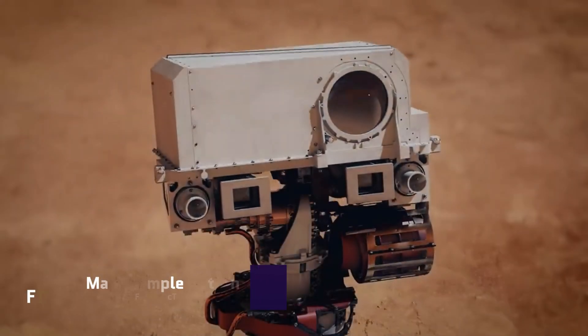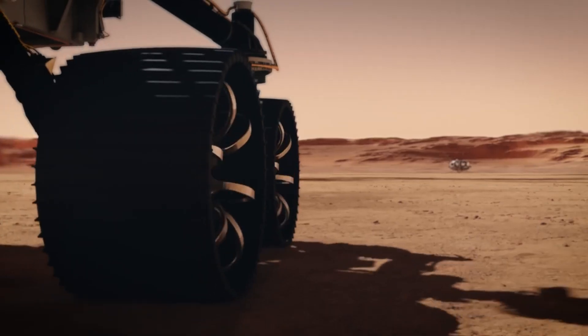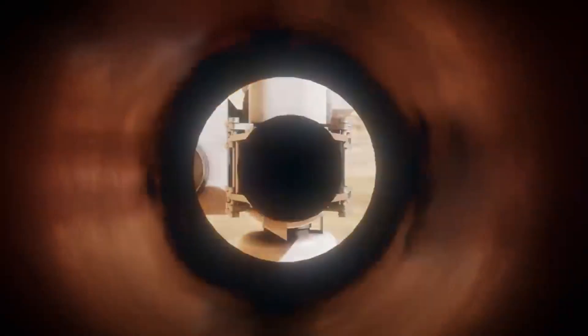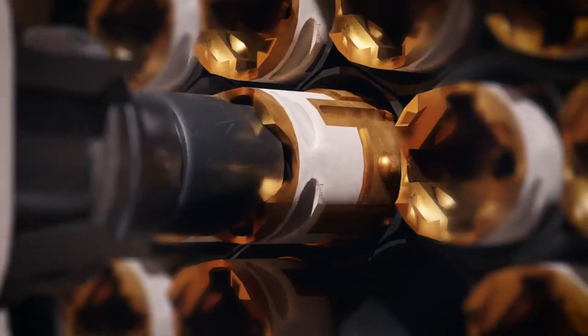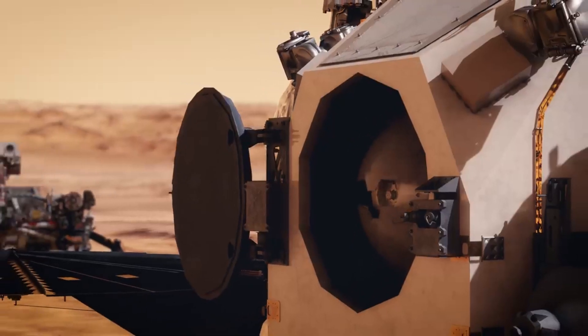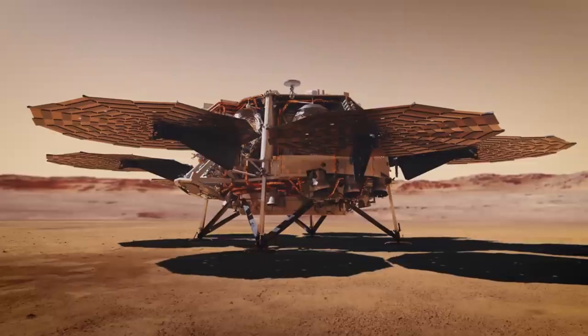Mars Sample Return. To gather samples from Mars, NASA and the European Space Agency are launching the historic Mars Sample Return mission. This daring mission will return to Earth with soil and rock samples picked by the Perseverance rover so that they can be studied in depth. This mission has the potential to completely change the way we think about Mars, revealing previously unknown facts about the Red Planet's history, geology, and habitability. The MSR mission has taken numerous financial factors into account, including all three missions and funding from NASA and ESA.